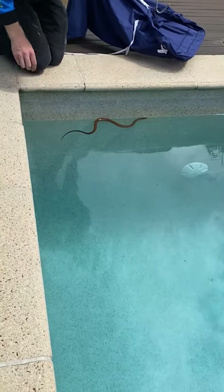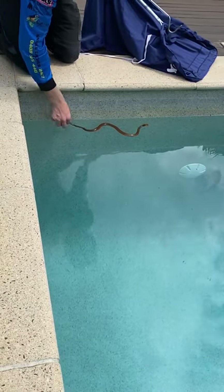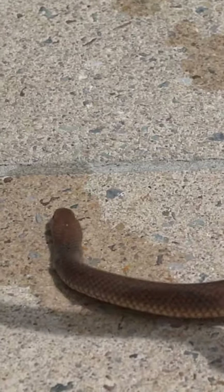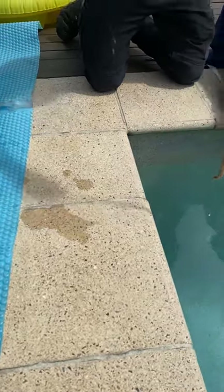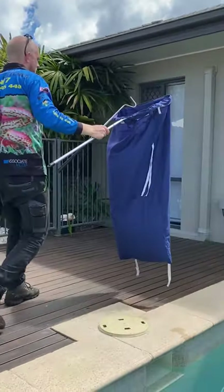He's on to me, eh? There he is. What a stunning snake — gorgeous, coppery-browny colour. Still got a bit of go about him, so we'll get him in the bag. Excellent. You guys can go swimming again.